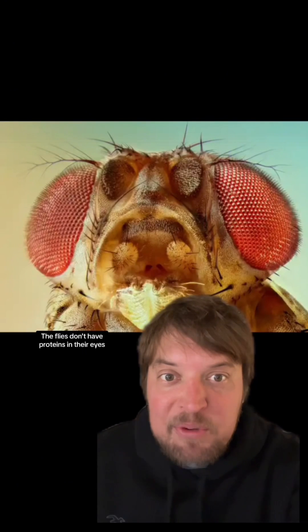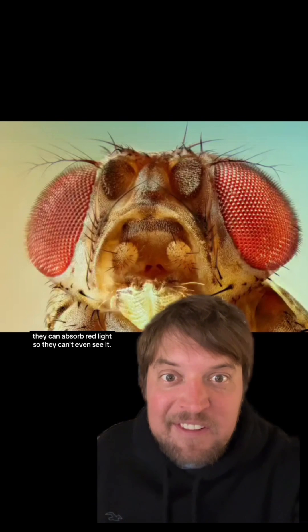Whenever they need to switch out vials or feed them or their maggots, they do it in complete darkness and use a weak red light to check on them. Flies don't have proteins in their eyes that can absorb red light, so they can't even see it.